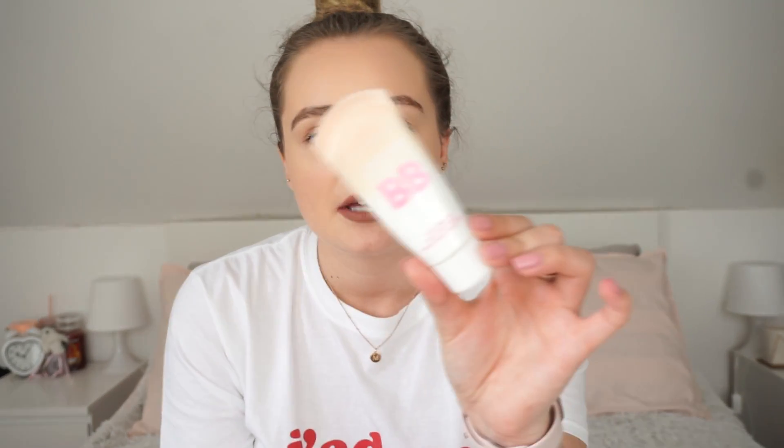I have a couple of foundation and BB creams. The first one is the Maybelline BB cream that I had for ages. I used it on holidays and I really, really liked it, but I think they discontinued it. Let me know if I'm wrong, but I can't find it on the Boots website - it's always out of stock. I would really love to repurchase this, so let me know if Maybelline still has the Dream Fresh BB cream because it was really good.